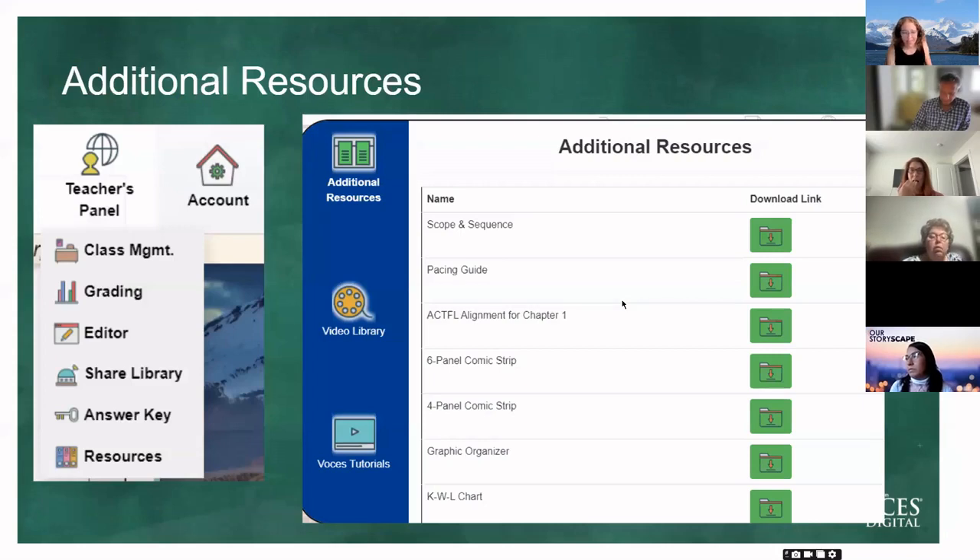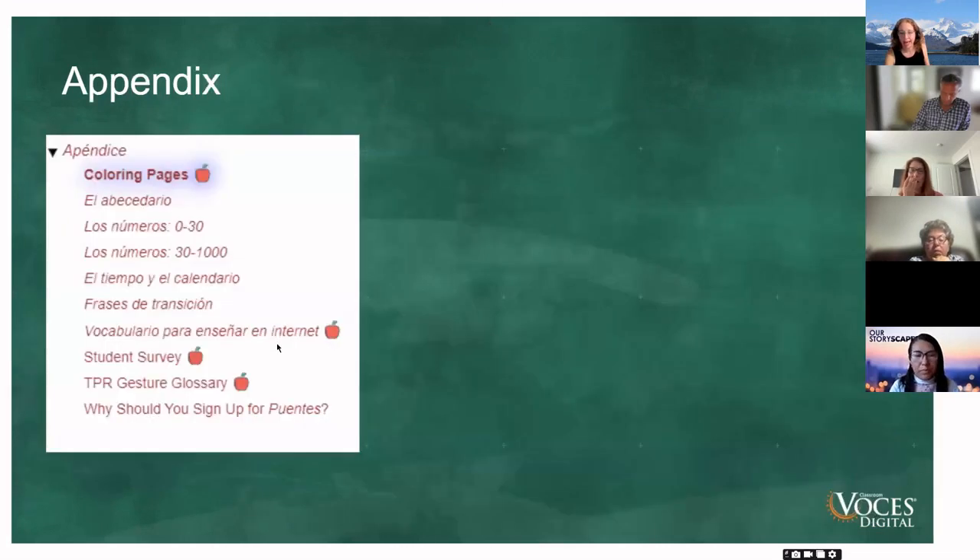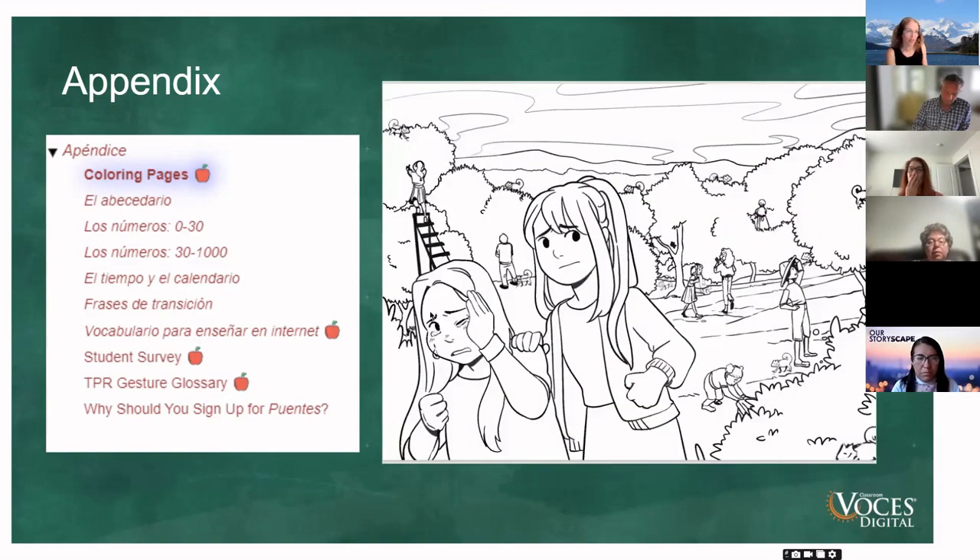In the additional resources, we have comic strips. For youngest students, I write the words on one comic strip and have them draw it in. For slightly older students, I leave a few words blank with a word bank to plug in. For the oldest students, they can write and draw the story themselves. We also have that KWL chart and some other things. In our appendix we have coloring pages — sometimes kids just need to color. You might put on the Vamos video and have them color the picture from it, or find all the chameleons. Each story has at least a few coloring pages included.